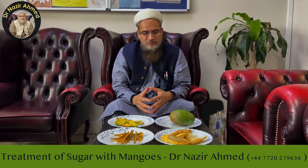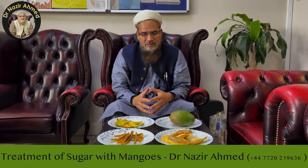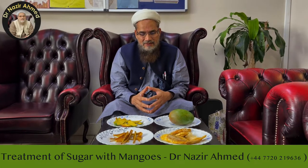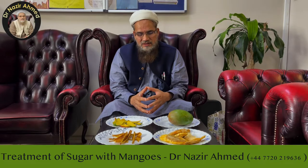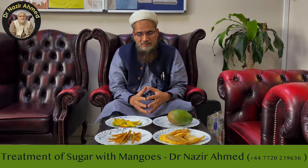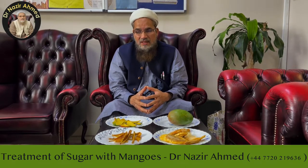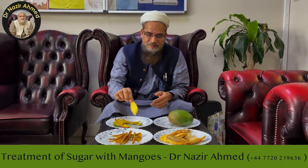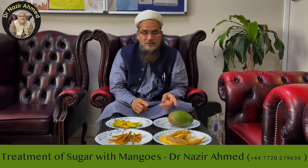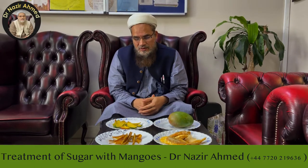Today I will tell you how to reduce your sugar by eating mangoes. Surprisingly, there is a fact that mango always increases the sugar — I'm not doubtful about that — but if you eat mango with the peel, eating only mango will shoot up your sugar.